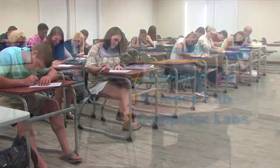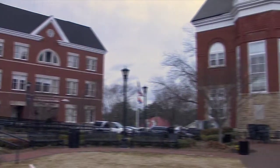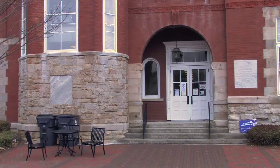The tutoring center and our open computer lab are located on the first floor. Our library is on the first floor of our historic courthouse adjacent to the Bagby Building.